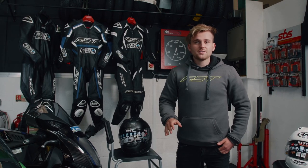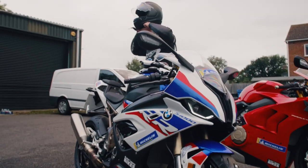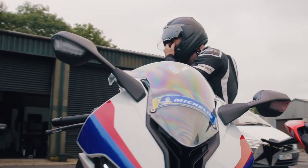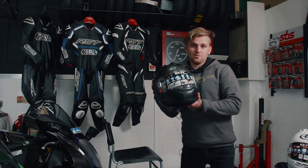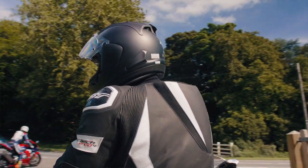So if you know bikes, you're going to know Arai, and they have a huge range of helmets. Me and Bruce, we've gone for the RX-7V — now that is almost the range topper. It comes in a load of different shell sizes, and the latest generation comes with a load of upgrades.